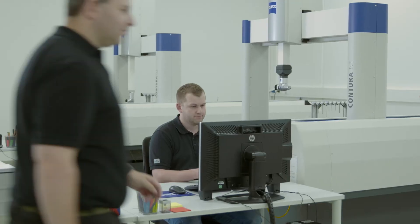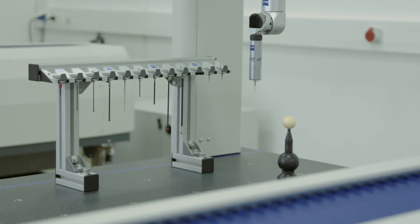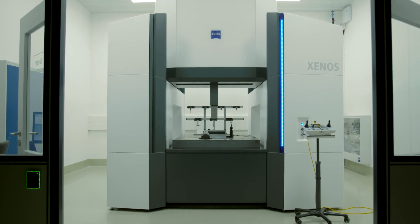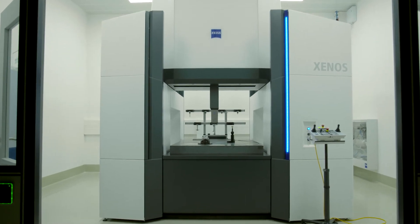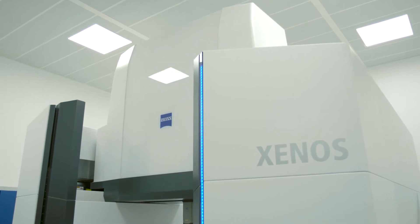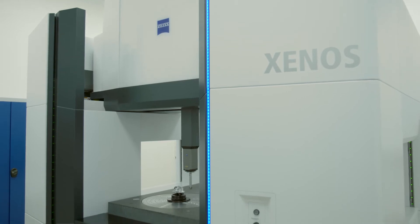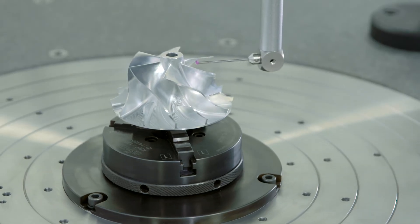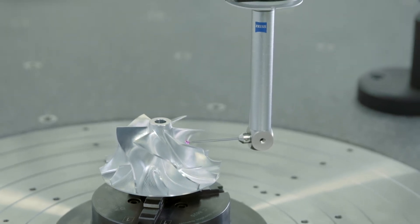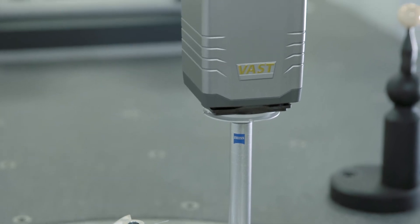Precision is also the name of the game when it comes to quality assurance, and here the company puts its trust in size measuring machines. Their most recent purchase is the Xenos Bridge Type Coordinate Measuring Machine. The use of silicon carbide ceramic makes the entire design extremely stable. Linear drives ensure a high rate of speed with maximum positioning accuracy, and the vast gold reference probe provides improved repeat accuracy.